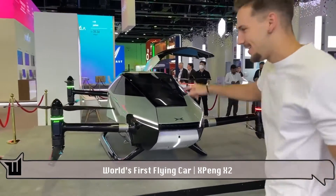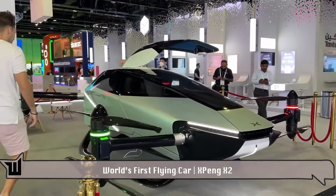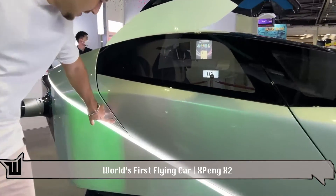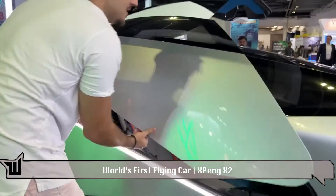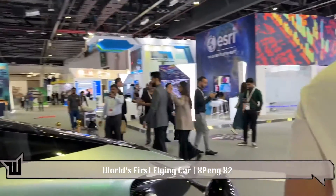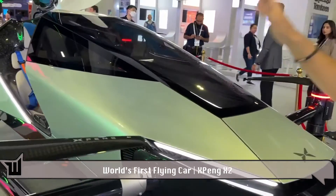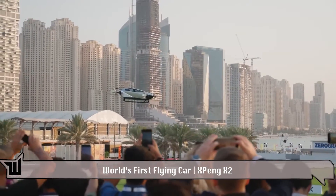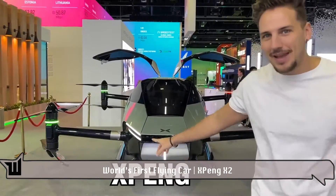We've got a good one today. Let's go to the other side — right there, press that button in, that opens up. We'll go to the inside in just a second. I want to show you guys the outside, because just a few days ago this actually flew up — this exact one flew up in the air. This is going to be a prototype for the world's first ever flying bar. It's called the Xpeng X2.